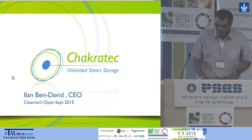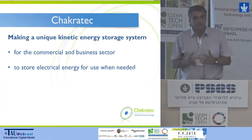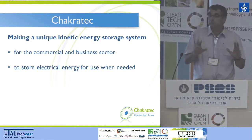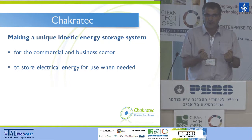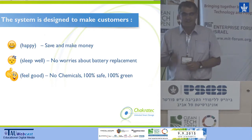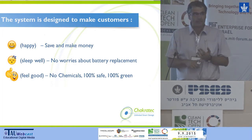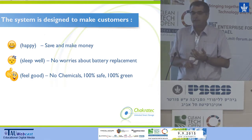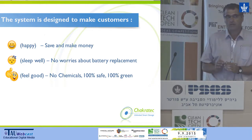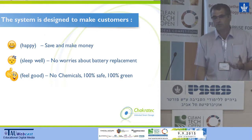Good afternoon. CheckerTech is developing a unique energy storage system based on kinetic storage for the commercial and industrial business sector. An energy storage system is rather simple — you store energy when you have it to use it when you need. Our system is designed so our customers save and make money, sleep well without worrying about battery replacement or power outage, and feel good with a clean, one hundred percent green and one hundred percent safe system. That's the only system in the world that can deliver those attributes.